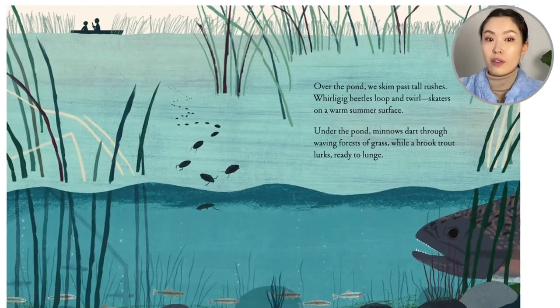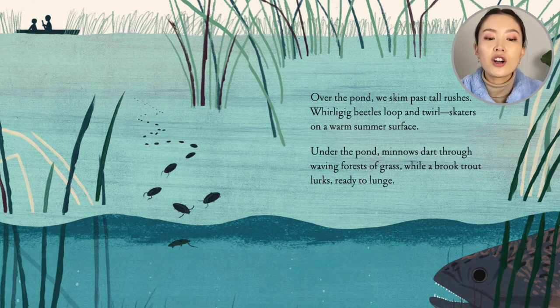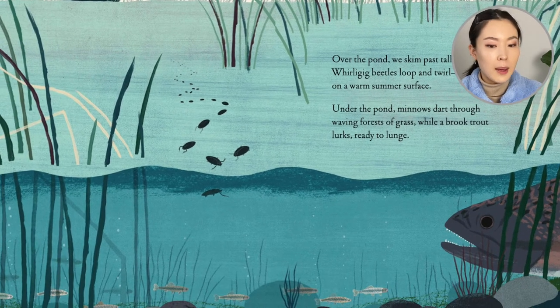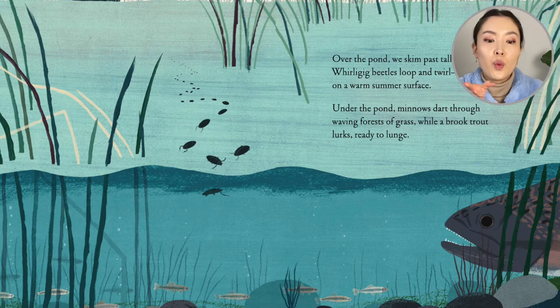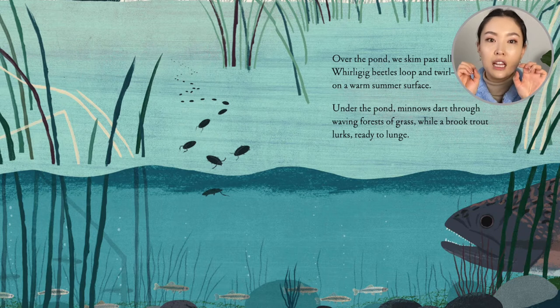Over the pond we skim past tall rushes. Whirligig beetles loop and twirl, skaters on a warm summer surface. Under the pond, minnows dart through waving forests of grass, while a brook trout lurks, ready to launch.